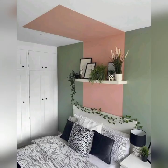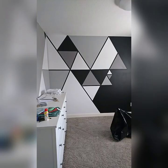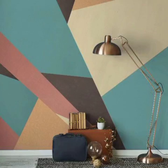To truly bring your wall painting design ideas to life, consider the interplay of lighting. Proper lighting can enhance the colors and textures of your walls, casting captivating shadows and highlights that add dimension to your room.